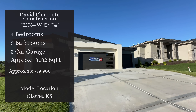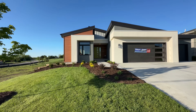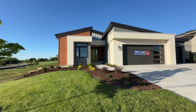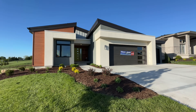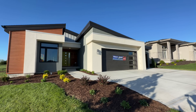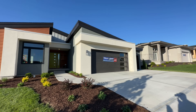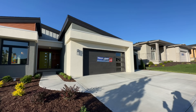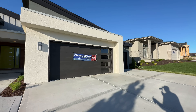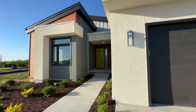I think y'all are absolutely going to love this home. I do, just because of the colors in it and the design — it's just so much fun, it makes me happy when I see it. This is from David Clemente Construction. This is 25064 West 112th Terrace, and it features four bedrooms, three bathrooms, a three-car garage, and all of that is sitting inside of 3,182 square feet.